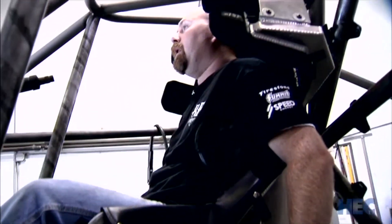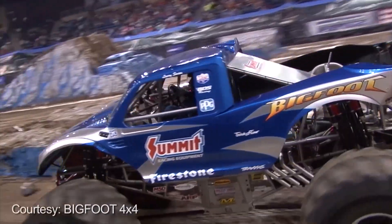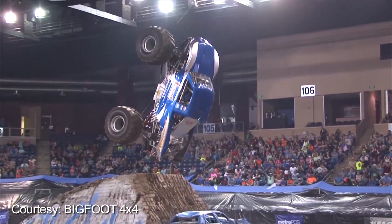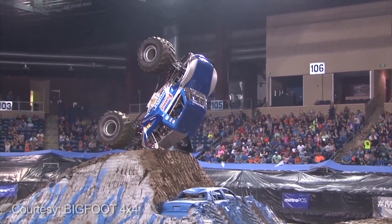It's about drivability — mainly a difference to the driver in how you feel the truck. The truck is faster because it will corner better. It will jump higher because it's balanced right. But in the end it comes full circle to where the fans get a better show.